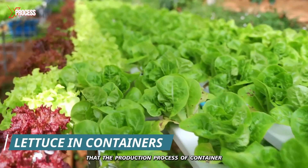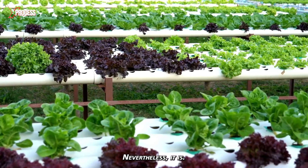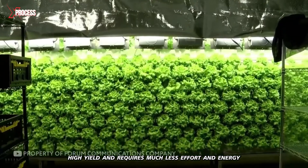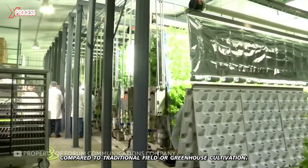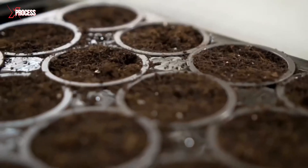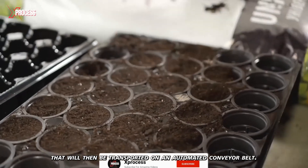It's hard to imagine that the production process of container-grown lettuce can be automated. Nevertheless, it is, and here's how it works. Growing lettuce leaves using a hydroponic system ensures high yield and requires much less effort and energy compared to traditional field or greenhouse cultivation. The production process starts with the seeding of lettuce plants in containers, which is a manual task. These containers are arranged in blocks that will then be transported on an automated conveyor belt.